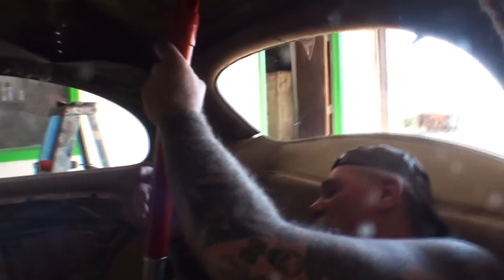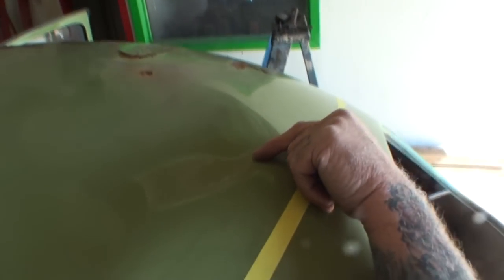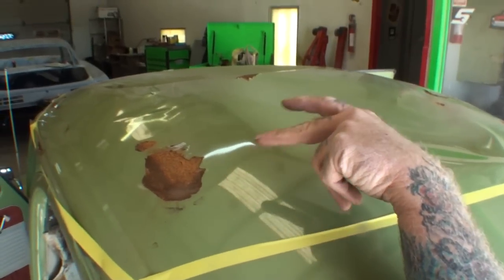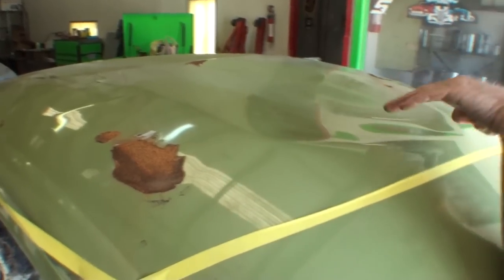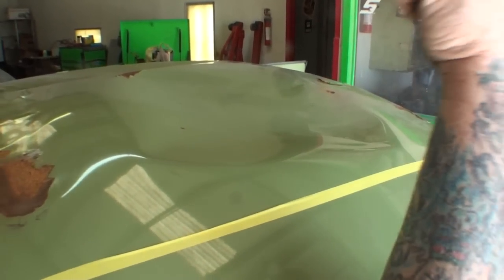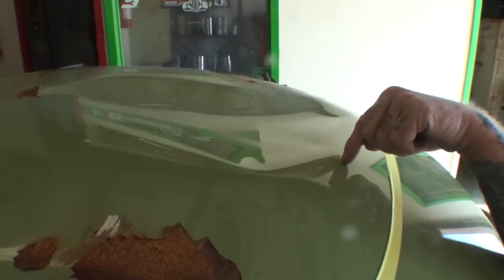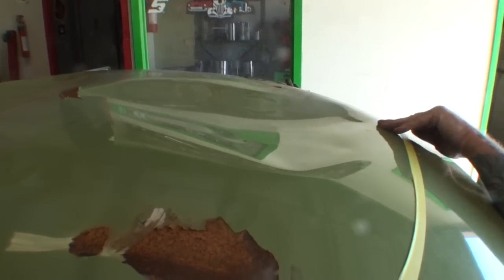I've been using my Harbor Freight port-a-power. You can see what's going on here — I'm actually using this pointed pusher because I'm hitting this ridge right here, which is a low spot on the backside, and that's what we're trying to hit. If you look real close, you can see everything that I've already pulled out using my Harbor Freight port-a-power. We went down this side of the roof over here and got all that section out. All we got left now is this little dip right here, and then of course a big dip in the front.